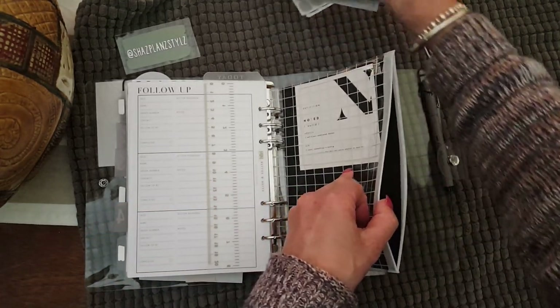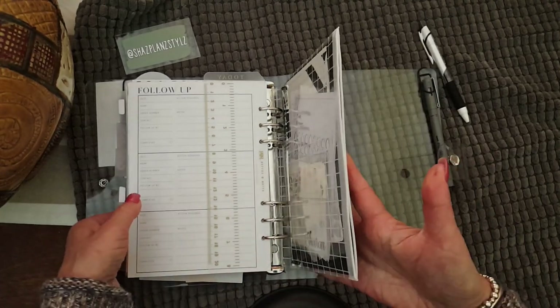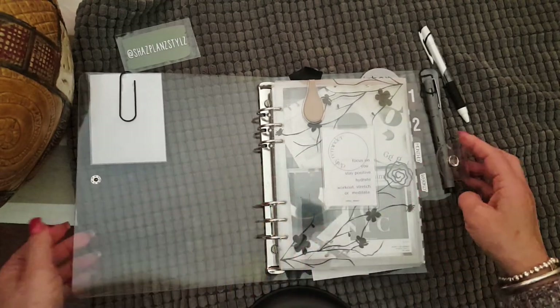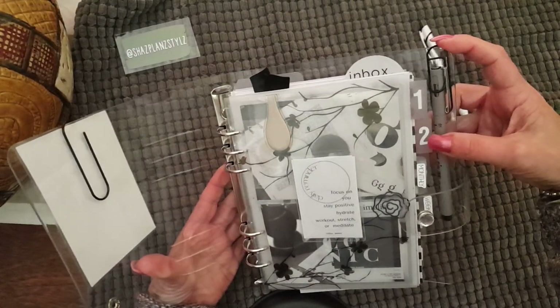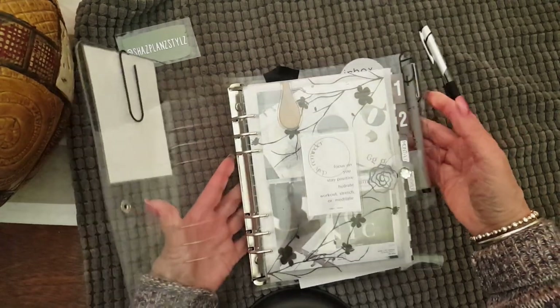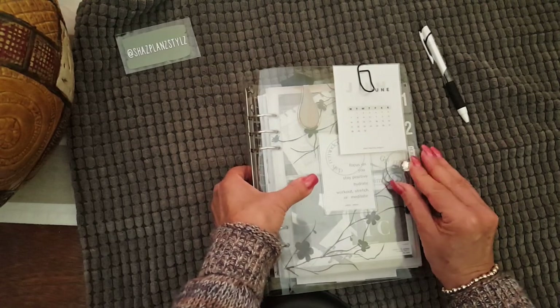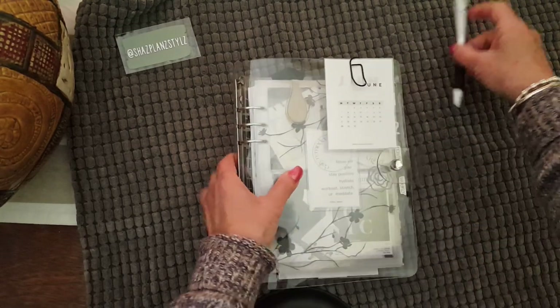So that's what I use that little back section for, given that there's not a lot of storage and it's quite thin as well. This is the planner I'm currently using. On the back I also have another one of my pen clips, and I have the Uni-Pin oil-based pen, which is great for writing on transparent sticky notes because it dries super quick.